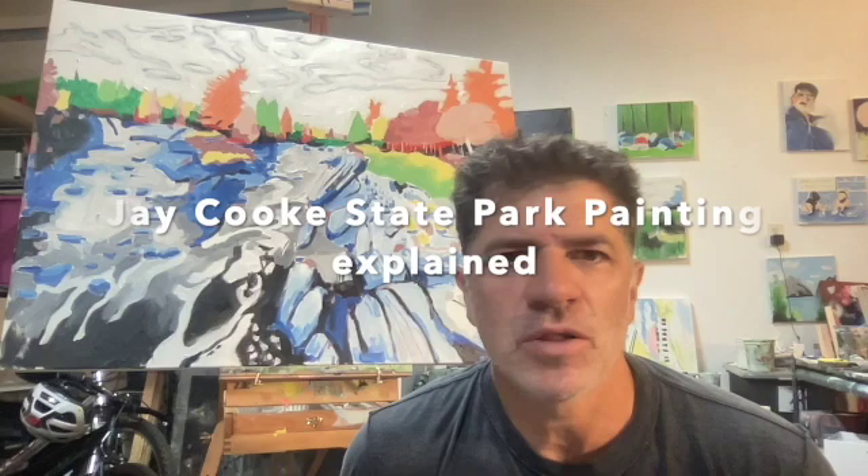I'm here in my home studio and I wanted to talk a little bit about this painting behind me. This is of Jay Cook Park in Minnesota. I did a number of these — this is the third one that I painted. It is an oil and pencil on canvas, 30 inches by 40 inches.